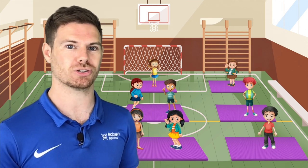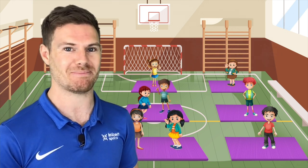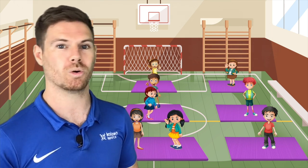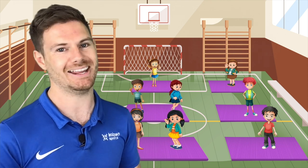For games in pairs, children have to get from one side of the mat all the way across to the other side without bumping into their partner. They can use a whole range of different movements — forward, backwards, sideways, hopping, skipping, jumping, crawling, bear crawls, anything you can imagine.